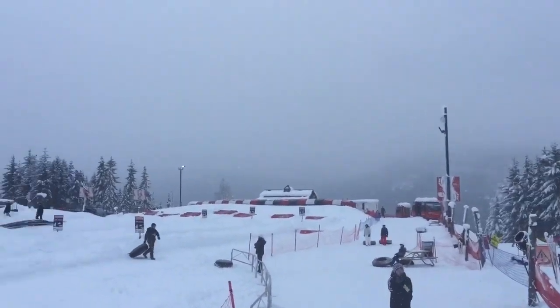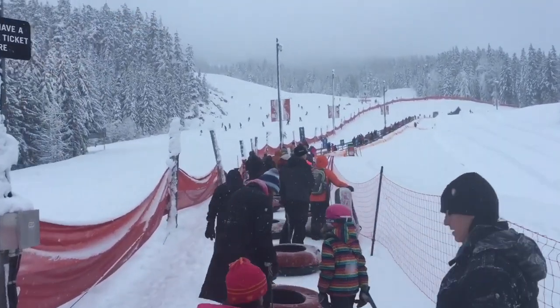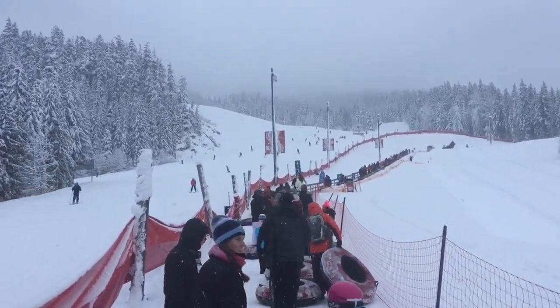Hey, thanks for checking out my Whistler Blackcomb Tube Ride video. This is a very simple video I've shot with my camera phone, it's unprofessional, just to kind of answer some questions that you may have that I had when I was wondering about this ride.